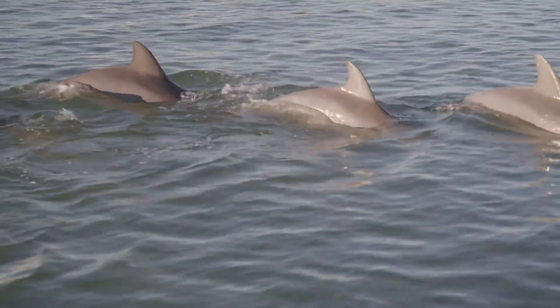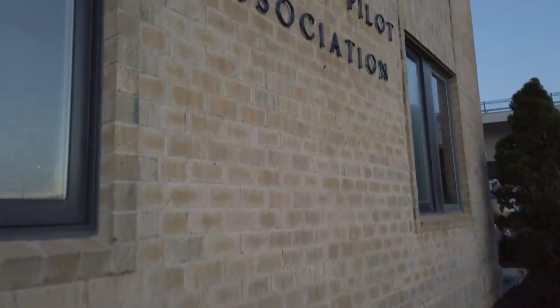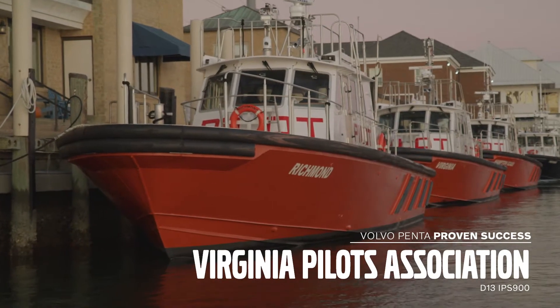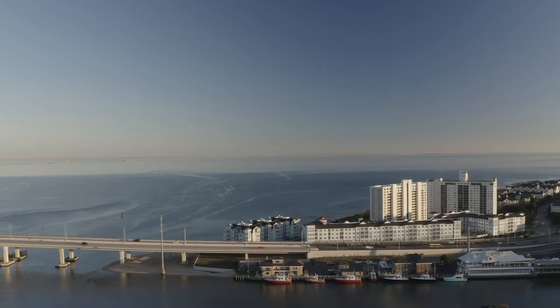We currently have six pilot boats. Our latest two, delivered in 2018 and 2020, have Volvo Penta IPS. Put it this way: within one year of taking delivery of our first IPS boat, we had another one on order. Kind of says it all.